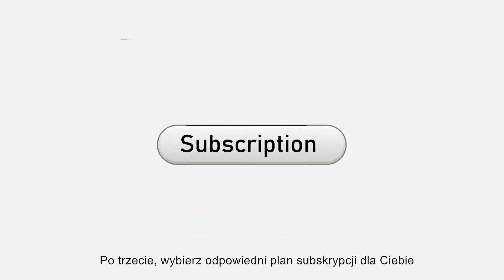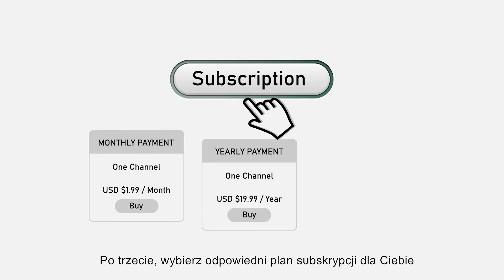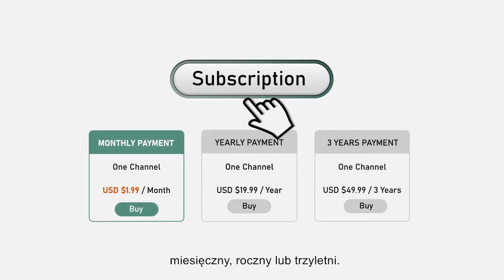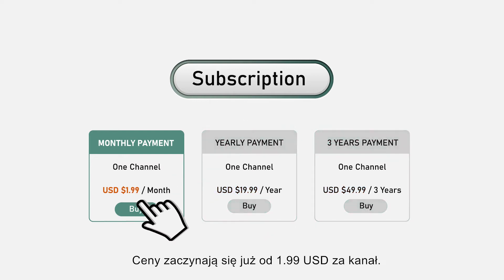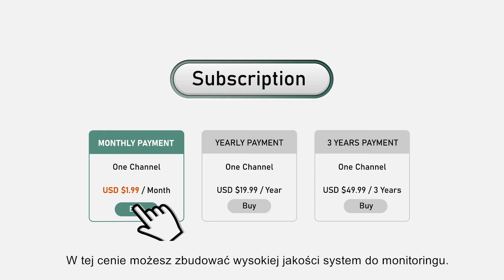Lastly, QVR Elite is a subscription-based service with three plans: one month, one year and three years. Starting from just US $1.99 per channel, you can build a high quality smart surveillance system.